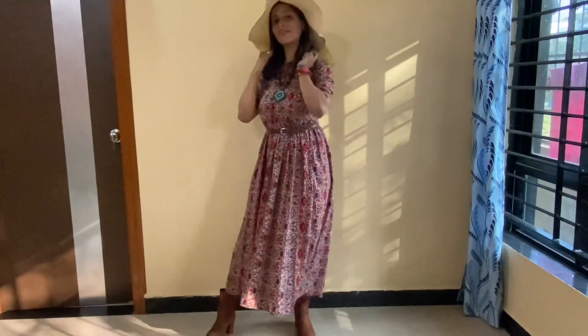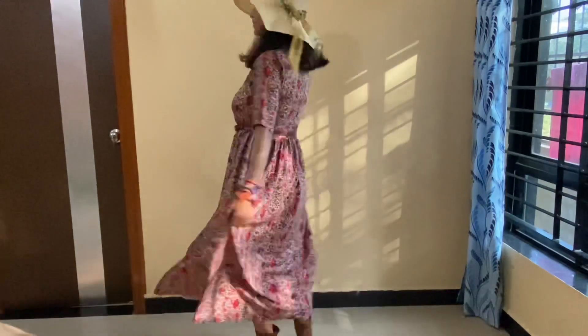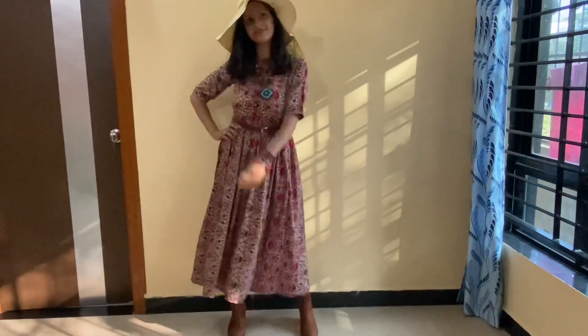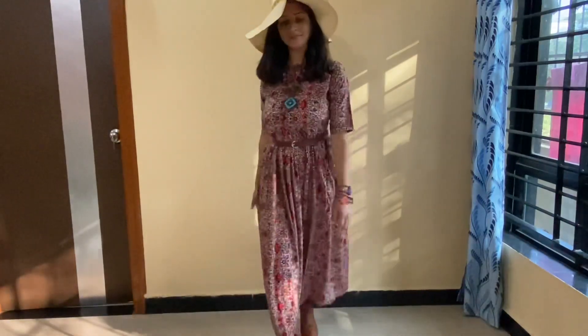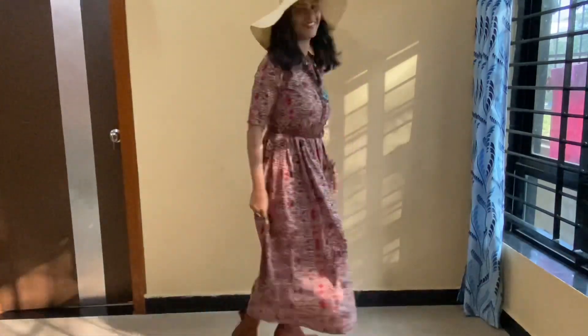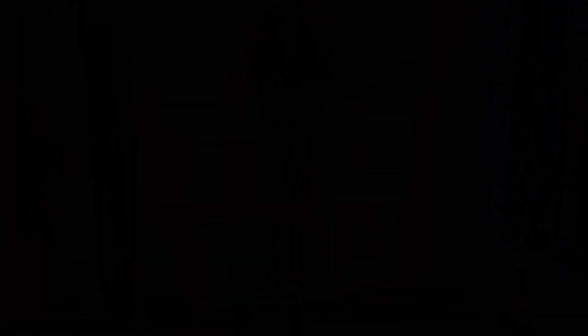In my first look I have worn a maxi dress which I bought from Flipkart — you can see my maxi haul video for that. On the neck I have a multi-color neckpiece, on the hand I have a multi-color bracelet, and I've added a cap and boots to complete this look.